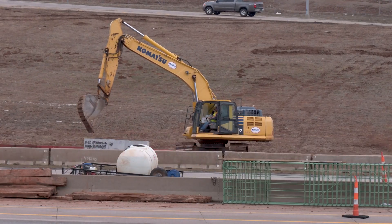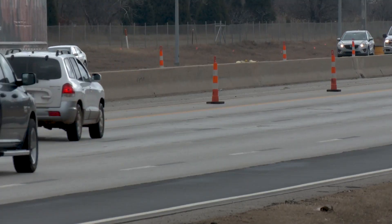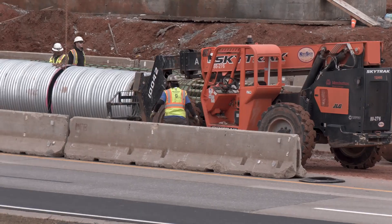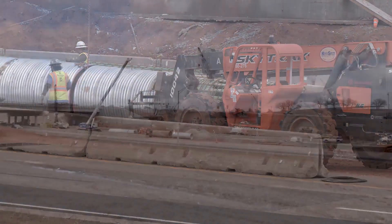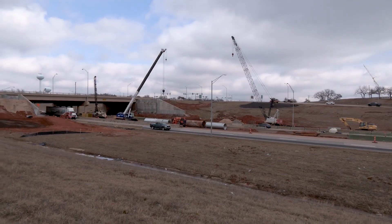Short-term lane closures are expected during construction. At times, traffic may be diverted to give crews the space they need to safely conduct their work. Drivers should expect some delays and plan accordingly.